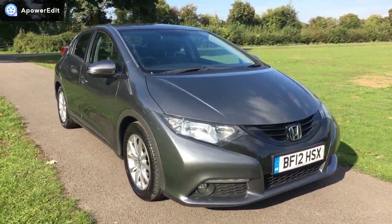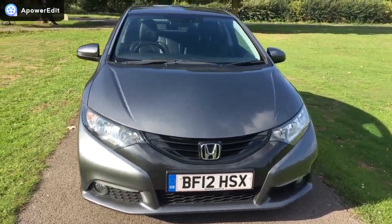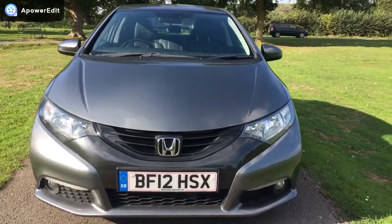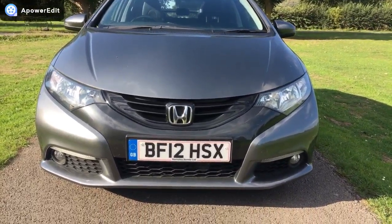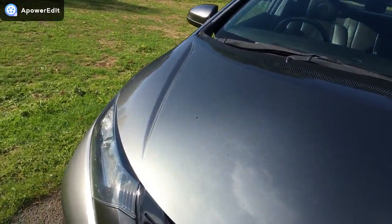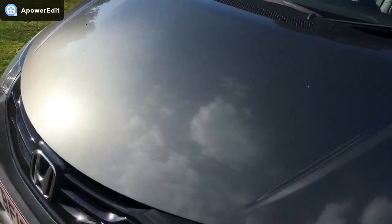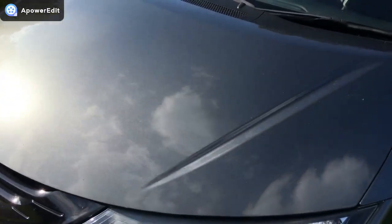Finished in a really lovely grey, the car is in absolutely fantastic condition throughout. On the front of the car, the lights and lenses are completely clear and intact. At this mileage, it's amazingly clean and free of pretty much any stone chips. What there is will be very minor indeed.